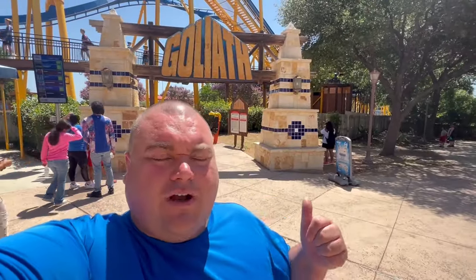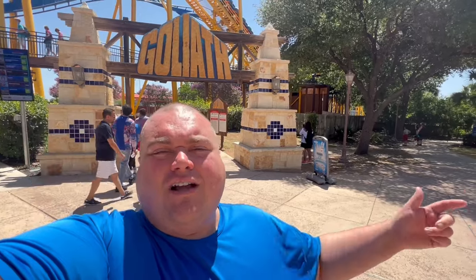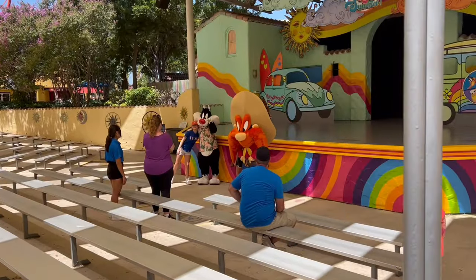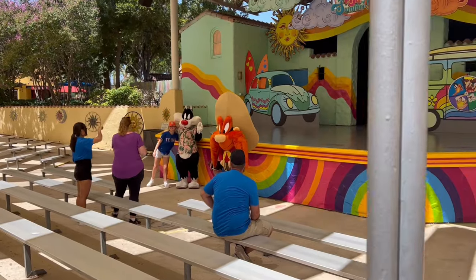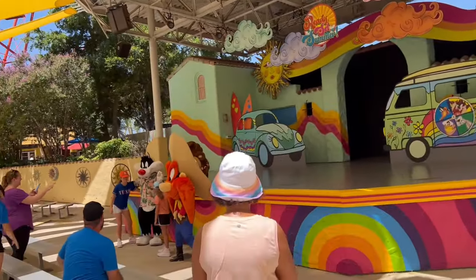If you'd like a full checklist of all of the rides, make sure to join my Patreon at patreon.com slash fat test travel. They do have character meet and greets — we have Sylvester, Yosemite Sam, and I believe that's Taz hiding behind that big hat.